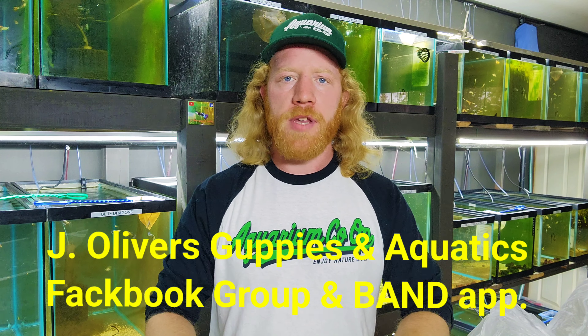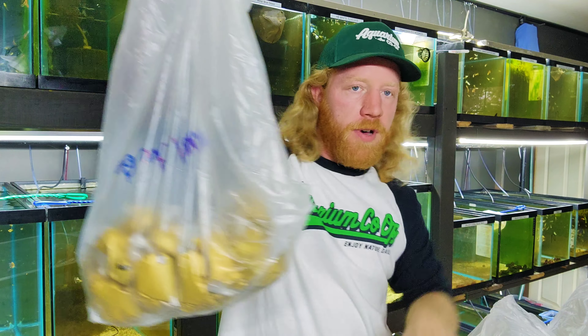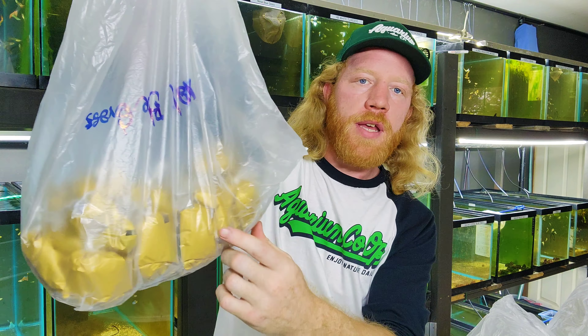Hey Fish family, welcome back to yet another unboxing here at J. Oliver's Guppies and Aquatics. Today is going to be a little bit different because I'll go ahead and show you a quick bag. I've got two boxes here in front of me already, but he had to use colored bags this time because he ran out of the clear ones.